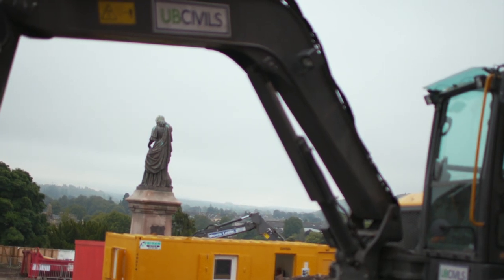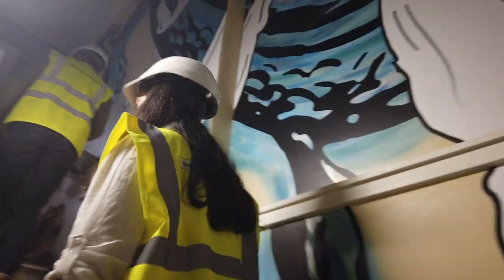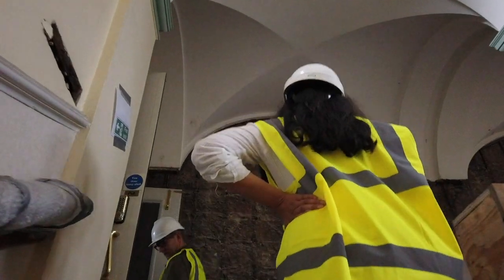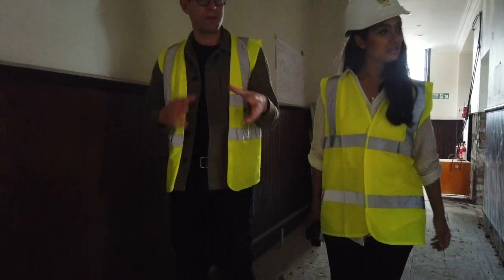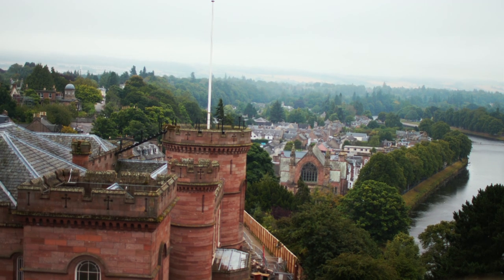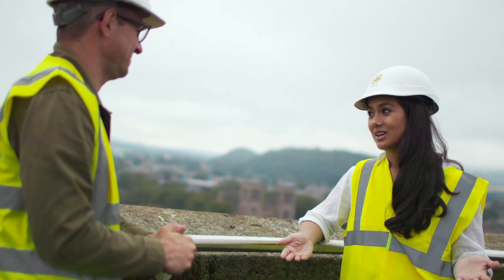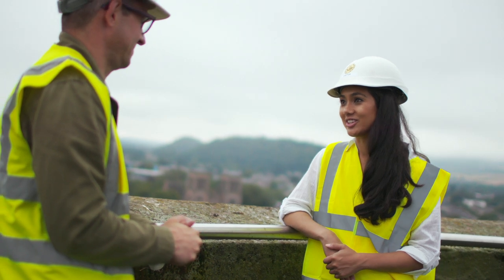Did you find that the pandemic reframed your thinking about how to create the spaces? It galvanised our design — we had to figure out ways you could loop around and avoid passing through tight spaces, because before that, one-way systems weren't really a thing. We've tried to make it not obvious though, so you feel like you're exploring a castle. Because who knows what 2025 will look like — in some ways the pandemic has future-proofed the design of the visitor attraction. Definitely.